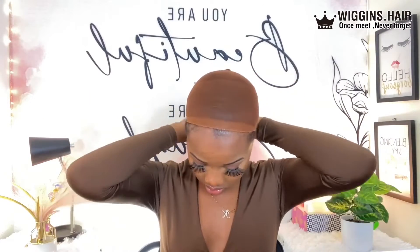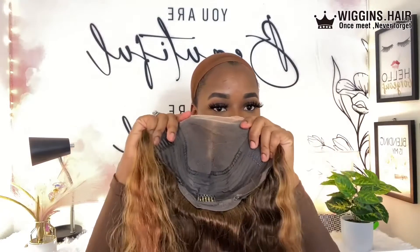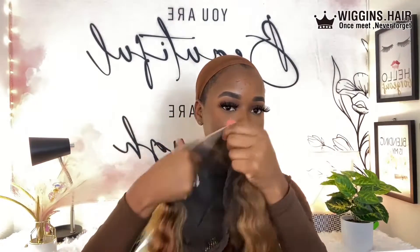I'm just gonna go ahead and put my wig cap on. All right guys, so we have our wig cap on. I'm just gonna go ahead and put some foundation on my lace and then we install it. But this is what it's looking like without foundation. If you want to get this hair, the link will be down in my description.